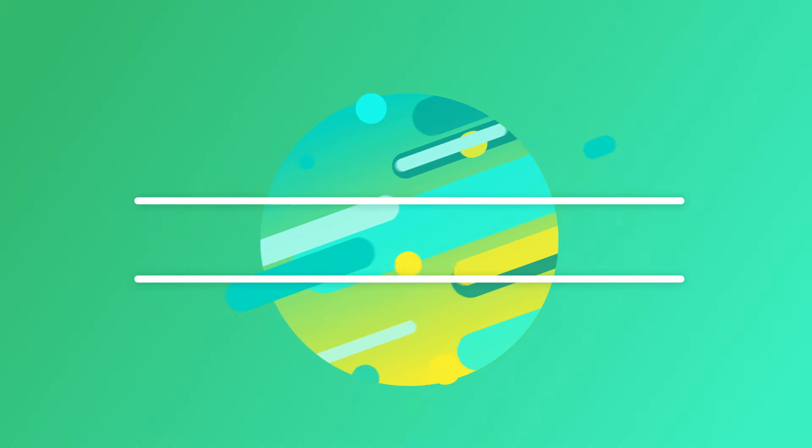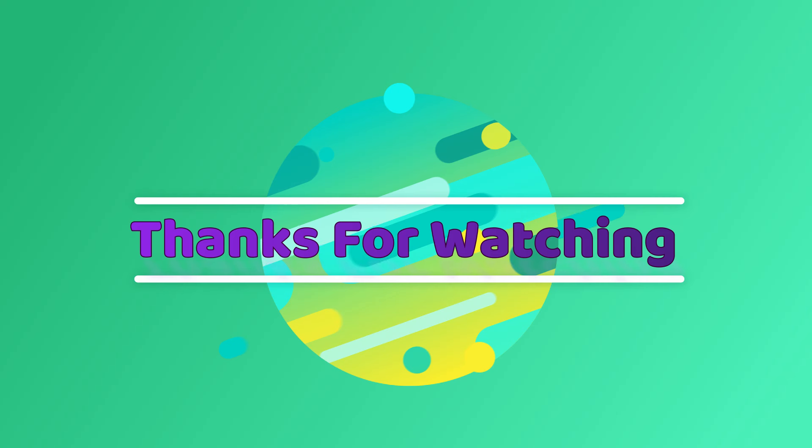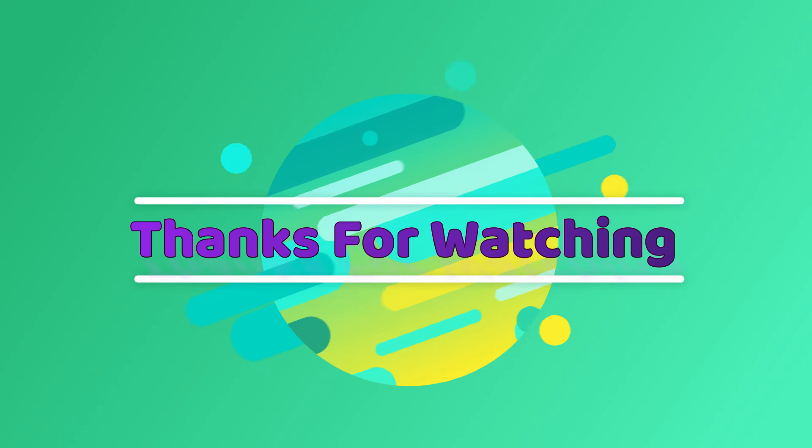Mr. Ampedu specializes in CCTV cameras, video intercoms, car trackers, and all of that. If you love this video please give it a thumbs up, subscribe to the channel and click the like button. In case you need my services, write to me, send me a WhatsApp and I'll call you. Shalom, God bless you wherever you are — bye!